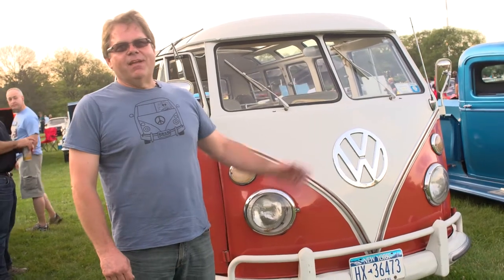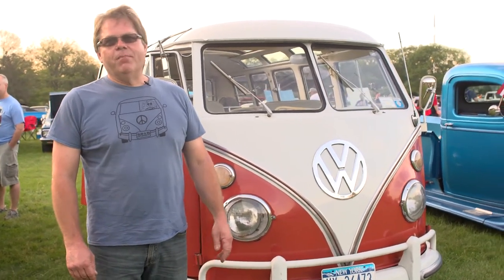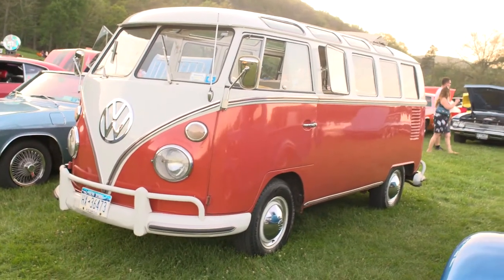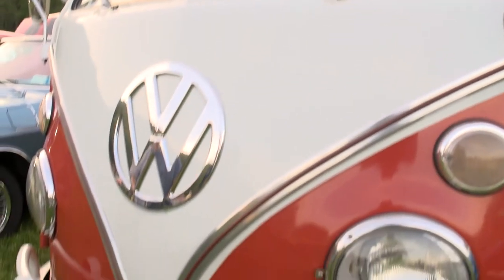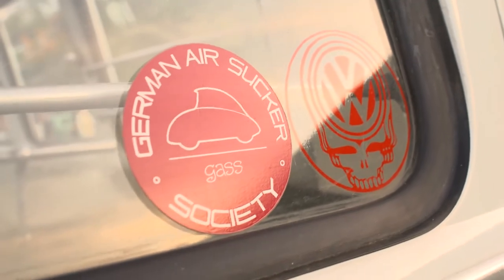Hi, my name is Chris. This is my 1964 Volkswagen Microbus. I'm from Hopek, New York. I've had the bus for about 25 years, and I redid it within a couple of years of when I had gotten the car, and I like to keep it fairly stock.